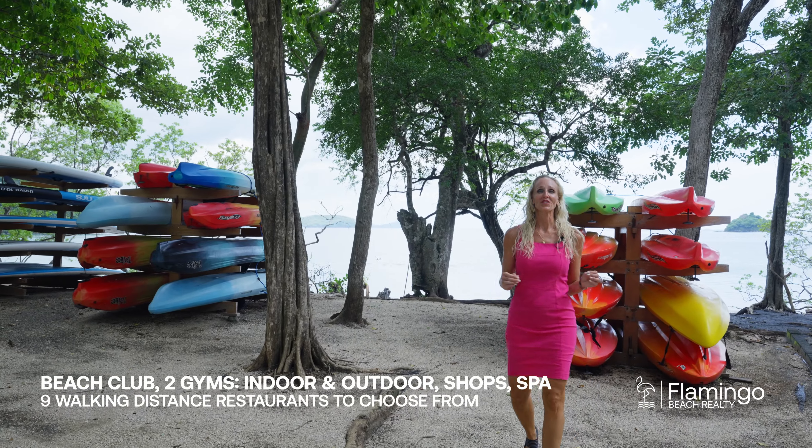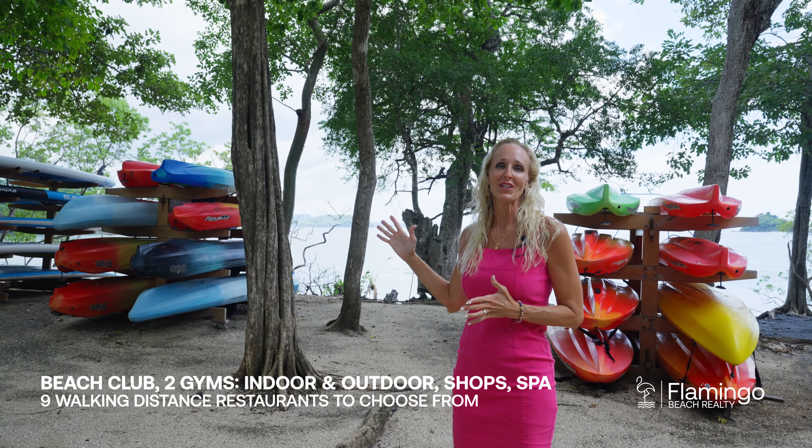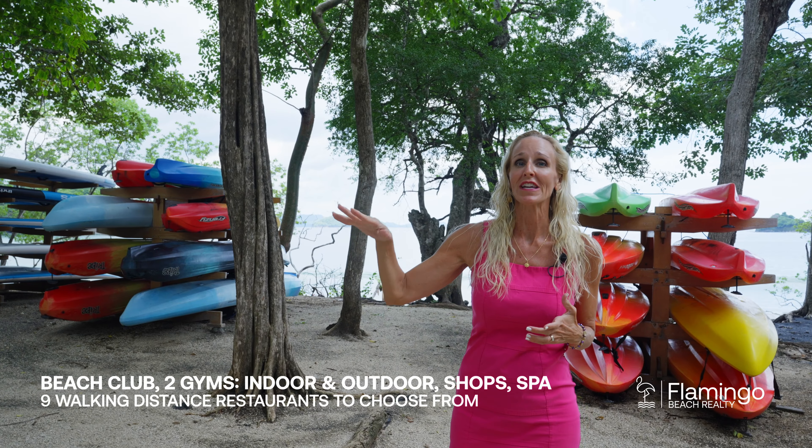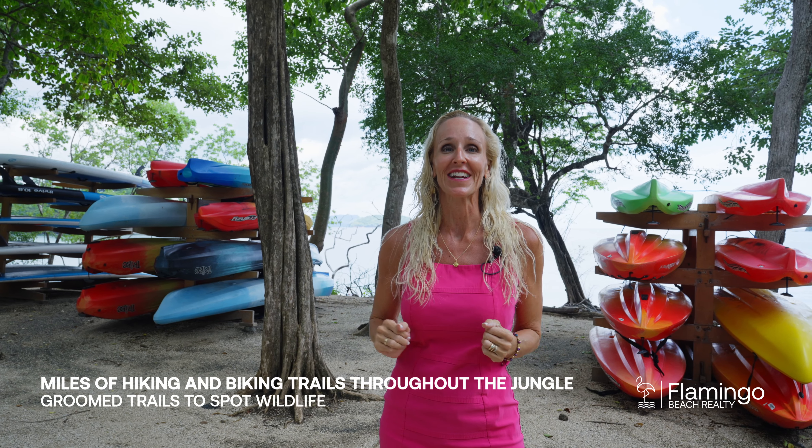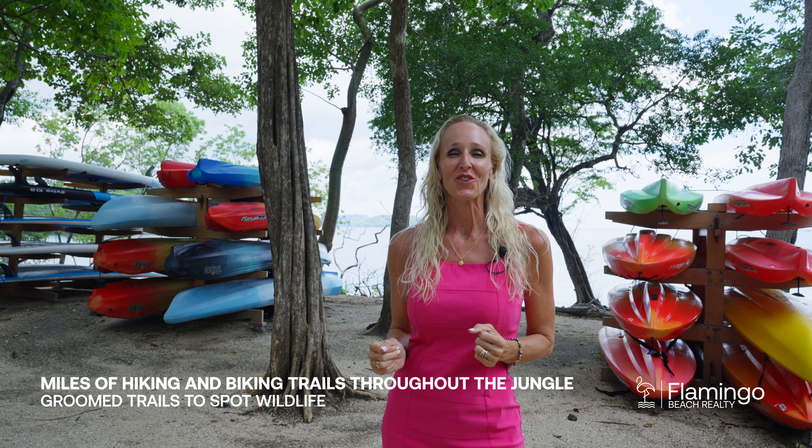Las Catalinas is an enchanting beach town where you're steps away from the beach. You have seven restaurants to enjoy, you've got an incredible beach club, and best of all you've got miles and miles of hiking and biking trails to enjoy the absolutely stunning beautiful nature here in Costa Rica.